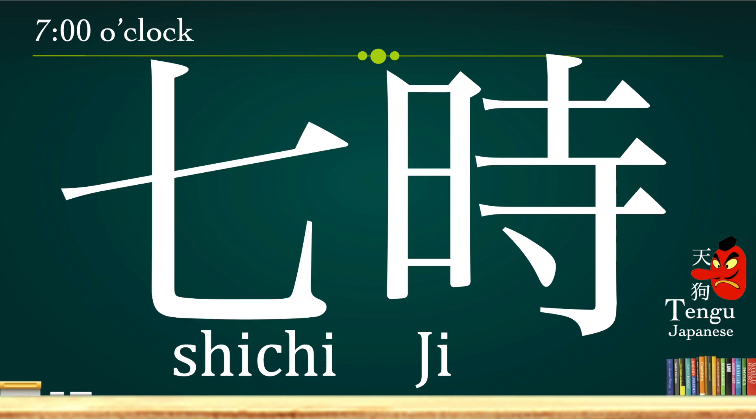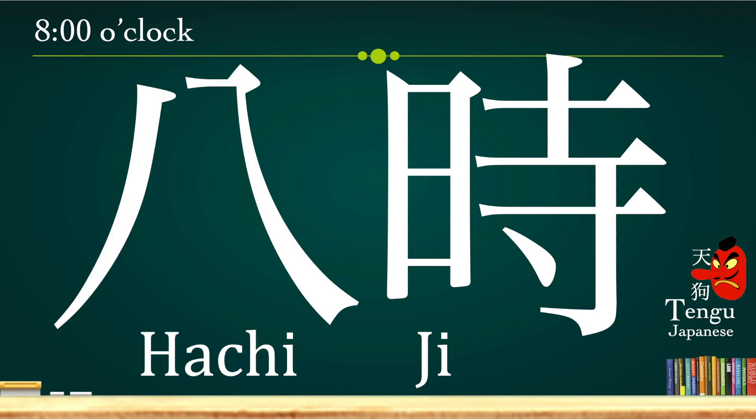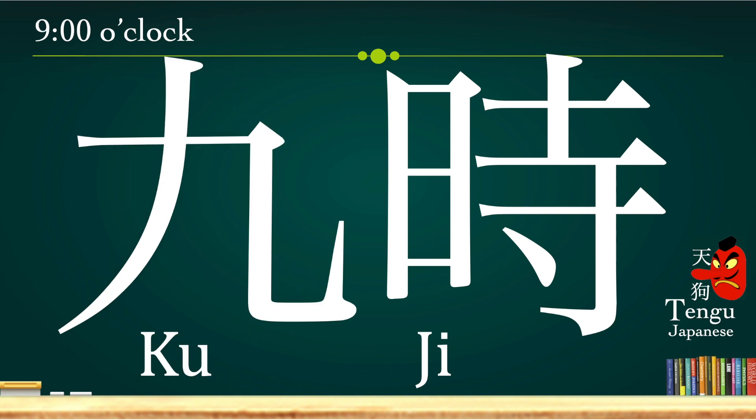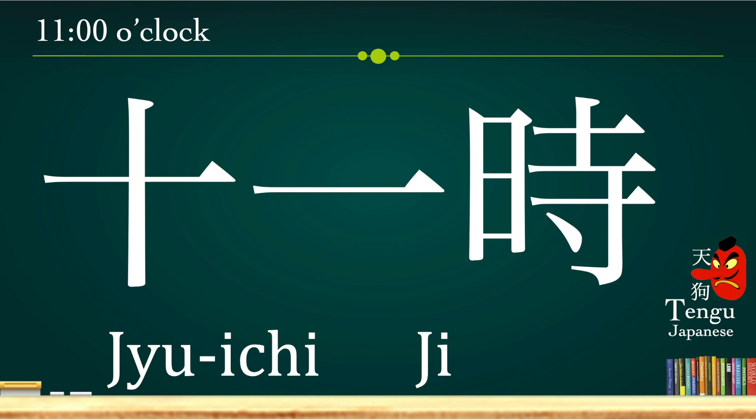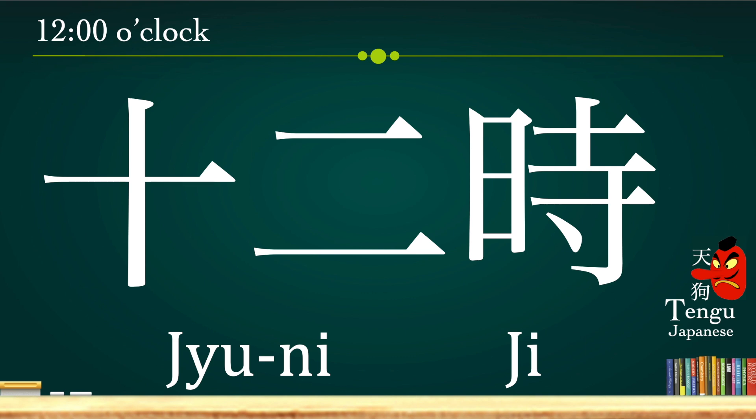Seven o'clock is a bit difficult to pronounce. In this case, we add juu and one together and plus ji, combine them together. And twelve o'clock, juu-ni-ji — in this case, we add ten and two together.